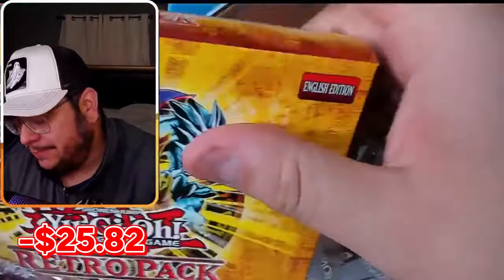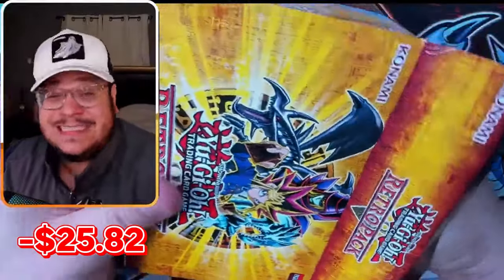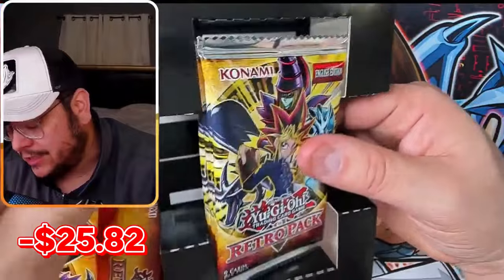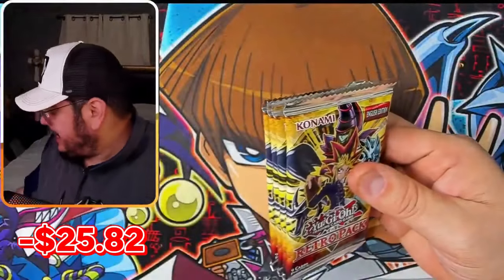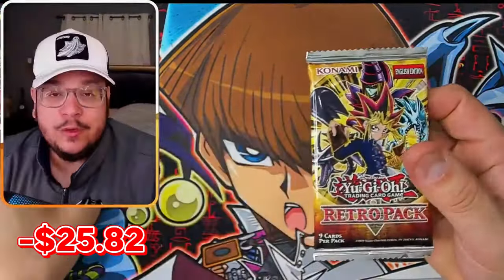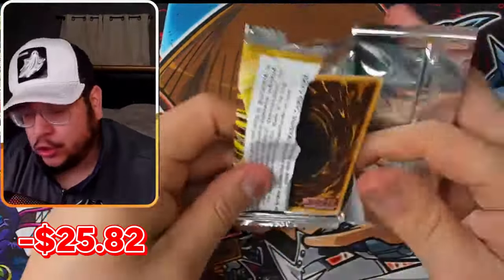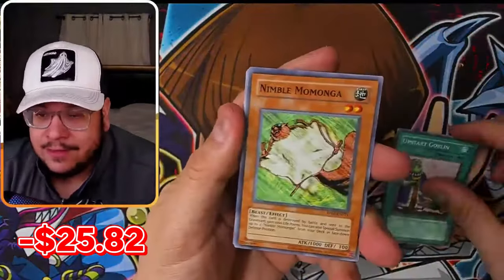Speaking of the Mega Tins 2024, I was supposed to get them this Saturday — yesterday — but unfortunately I couldn't get them until Tuesday. Tuesday livestream here on YouTube, opening the Mega Packs 2024. I'm also going to be selling them at Whatnot — check the description if you want to buy packs starting at $1.